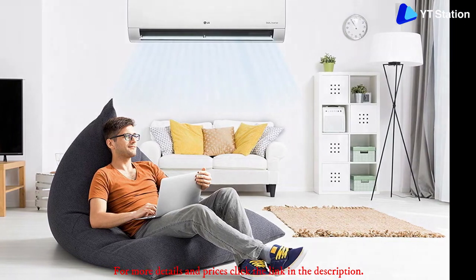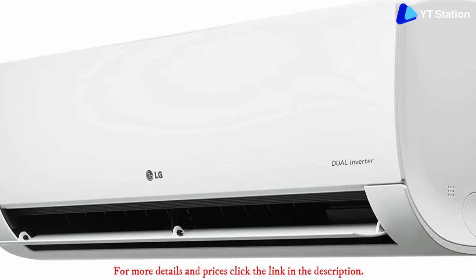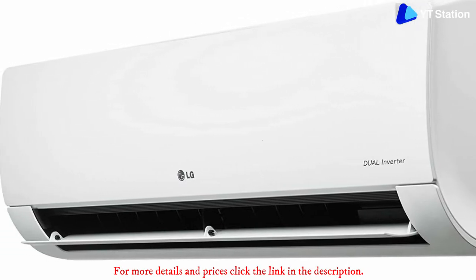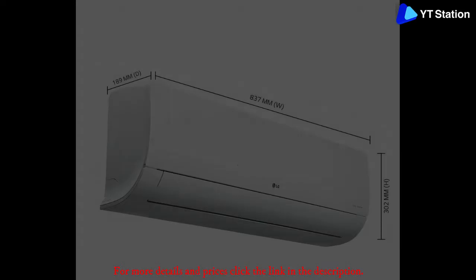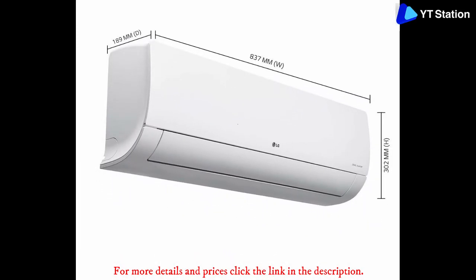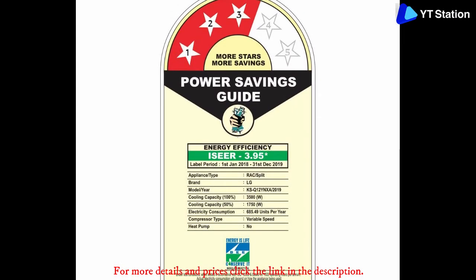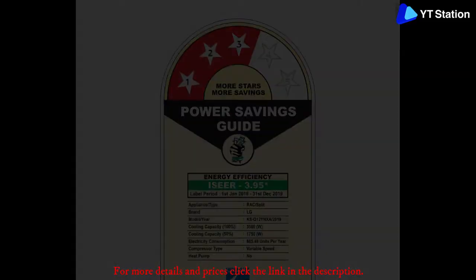It is a 3-star rated product and comes with a 10-year warranty on the compressor. LG has made use of a copper condenser, which is considered top quality in the industry, while the AC also supports stabilizer-free operation, helping you keep the costs further lower. With its purchase, you will also be subjected to the best-in-class after-sales support from the company.